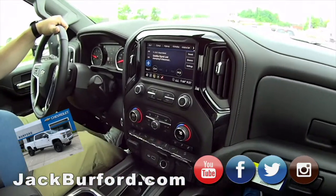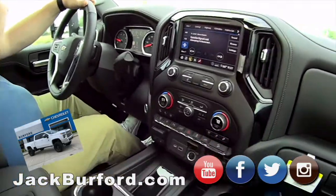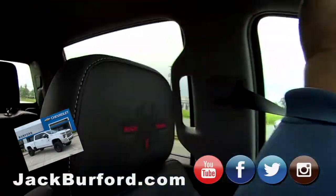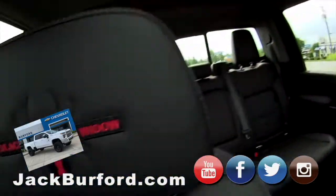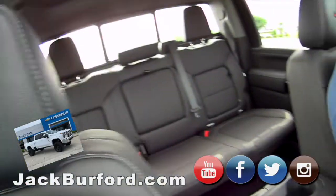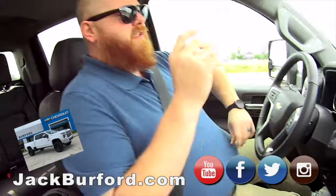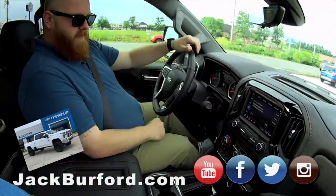This is a 2020 6.6 liter Duramax 2500 that's been upfitted with the Black Widow package. Black Widow badging, people. Look at that. That's a six inch lift. 38 inch tall tires — mud terrain tires. Custom wheels, performance exhaust. It's got the speedometer that's been adjusted for the tires. You got room for days.